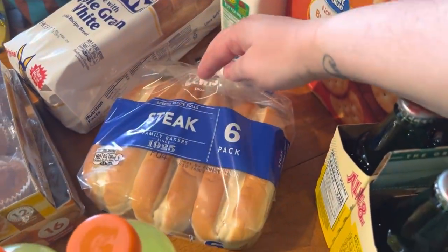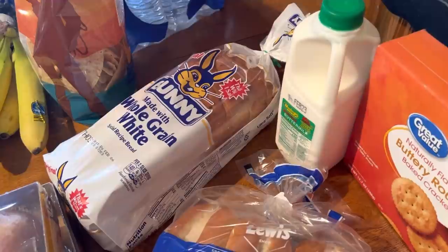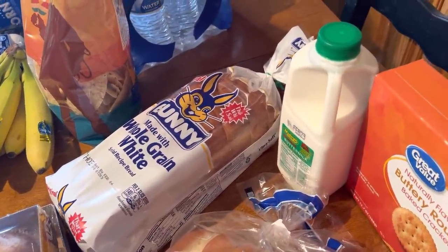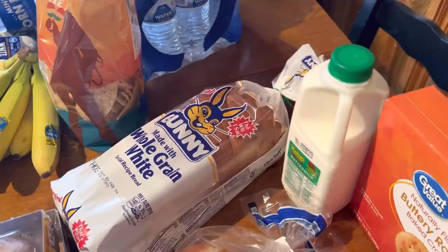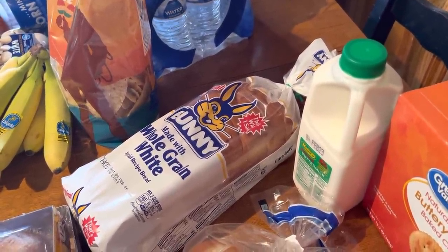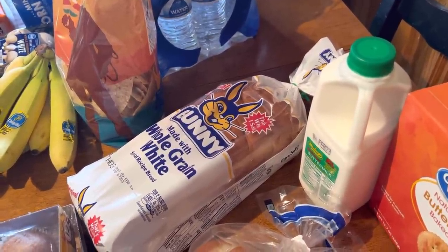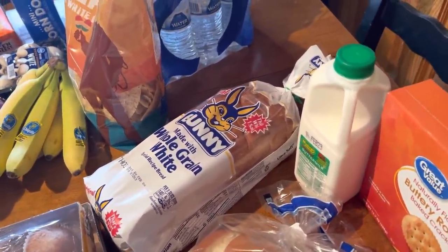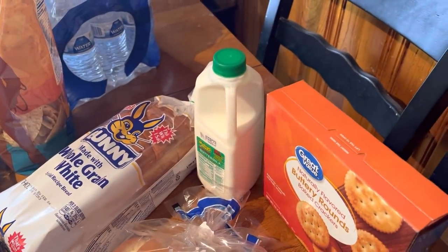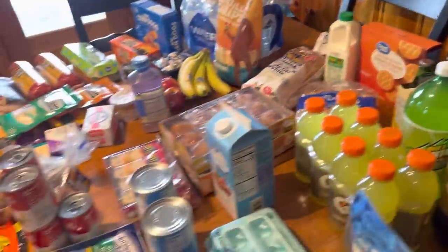Got some steak buns. I had mentioned a couple hauls ago that I haven't been a fan of the Ruler brand or the Kroger brand bread — we're a sucker for the good to dough but they don't have it at Ruler's. So I decided to pay $2 and get the bunny bread because it's really good and I'm tired of having crappy bread. Got a little thing of buttermilk — I need it for the cake recipe for my mom. And then I also picked up some crackers. So that is everything.